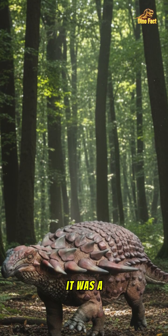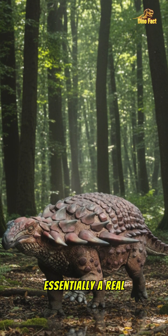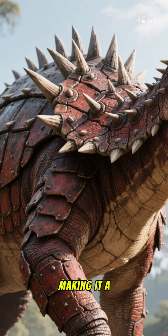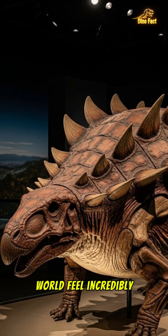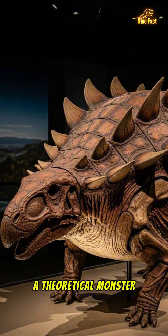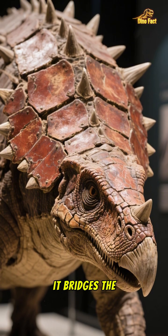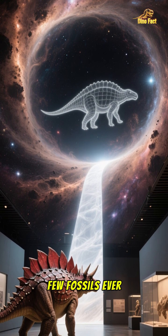Think about this creature — a heavily armored 3,000-pound herbivore, essentially a real-life land dragon roaming the ancient forests. Its body was covered in bony plates and shoulder spikes for defense, making it a formidable tank. Seeing Borealopelta makes the prehistoric world feel incredibly tangible and real. It's not just a theoretical monster from a textbook anymore. We can look at its face, its armor, its very skin, and almost feel its presence. It bridges the vast gap of 110 million years in a way few fossils ever have.